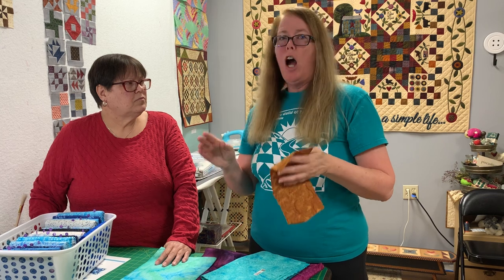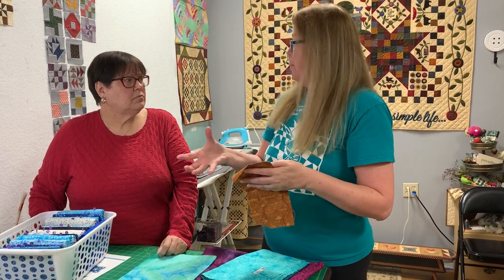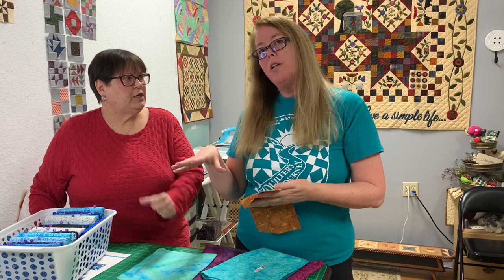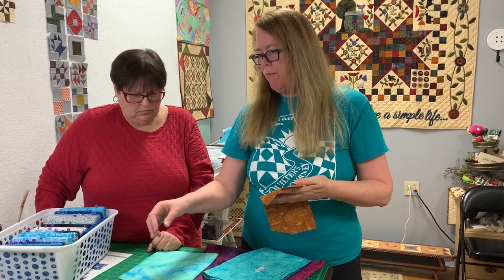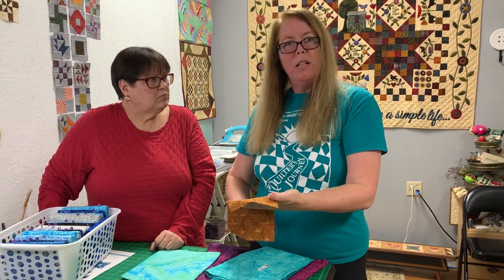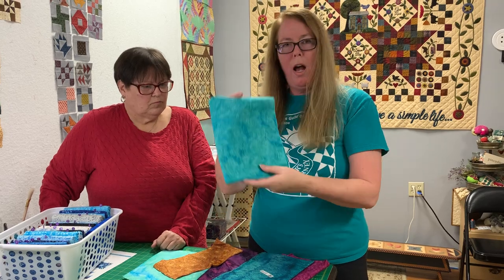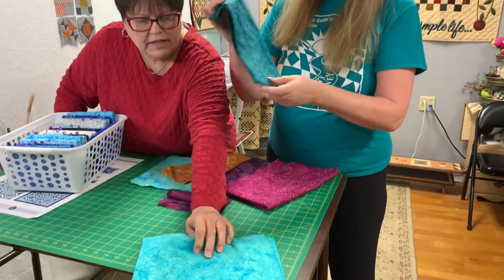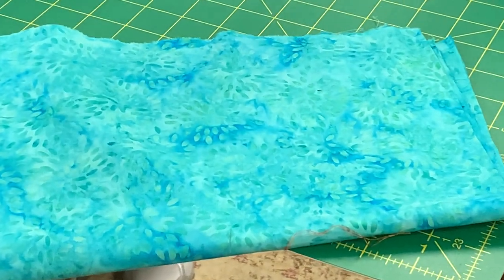Or they create something called a chop — spelled T-J-A-P — which is basically a stamp. They make the stamp out of copper, because copper conducts heat and keeps the wax soft and liquid. They dip it in a liang — a low pan with fabric creating a stamp pad — then stamp the chop with wax and place it on the fabric. Here are examples of simple chop patterns — a small leaf pattern and a larger pattern.